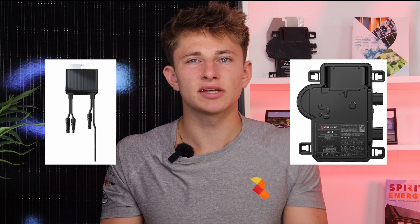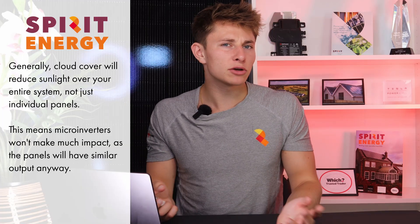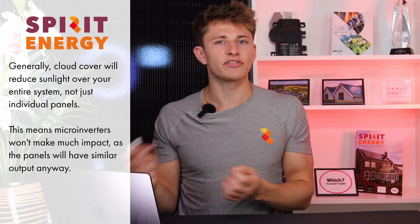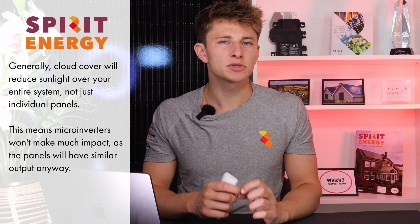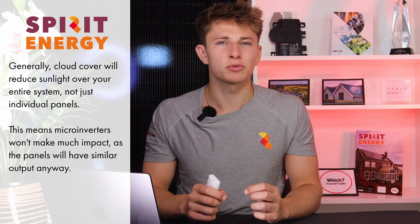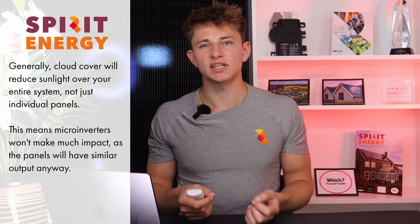Although the impact is likely to be negligible over the course of the year. You may be wondering whether microinverters and optimisers can make a difference, and the short answer is no. If there are small clouds passing over and only affecting one or two panels in an array, then this technology could help to marginally increase the system output. But most of the time, the cloud cover will affect the entire system at once, and this technology won't have much of an impact.